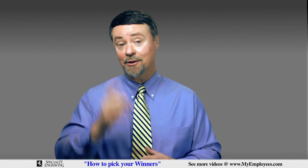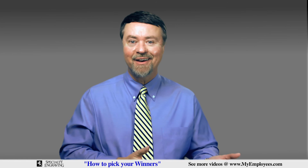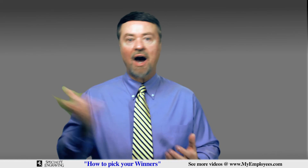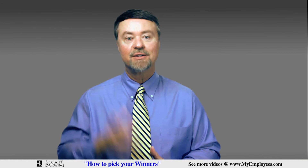I remember hearing a quote years ago — it goes like this: some people make things happen, others ask what happened. Take action and make things happen for you and your people. Every day, strive to become the leader you would want to work for yourself. See you soon.